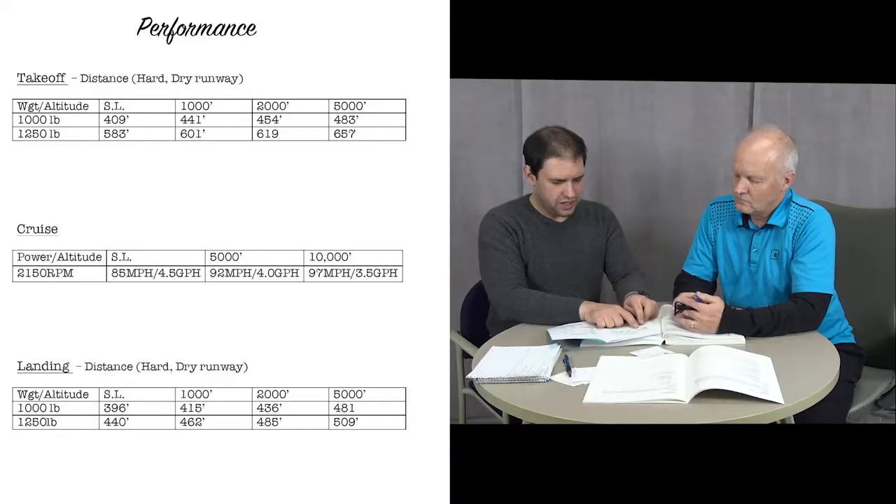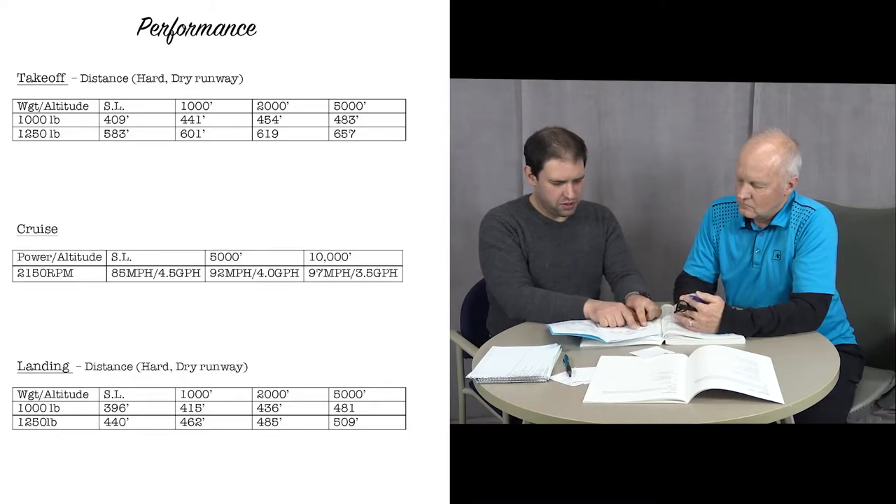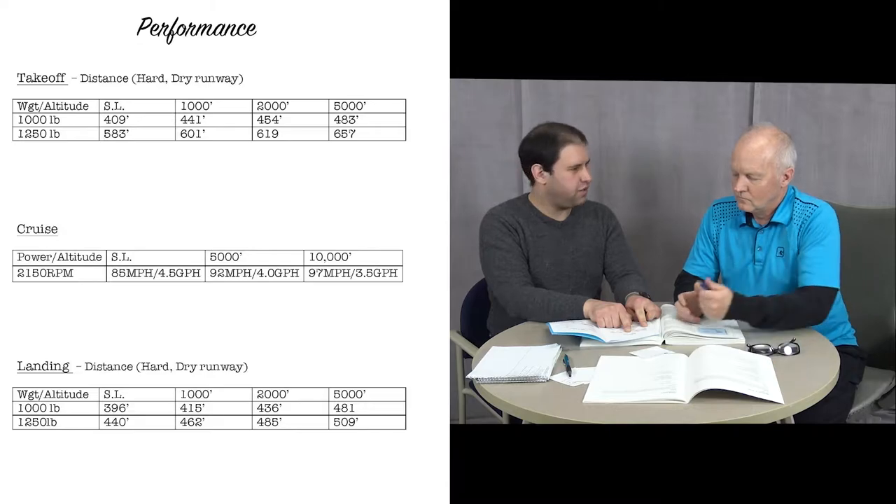So we'll start with calculating takeoff performance. In the case of the Chief manual, it's very simple. We just have takeoff performance distances listed. You'll notice this says on a hard, dry runway.